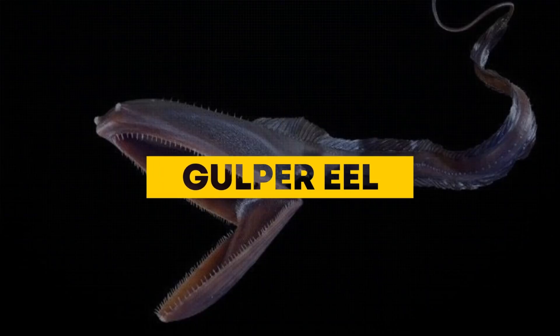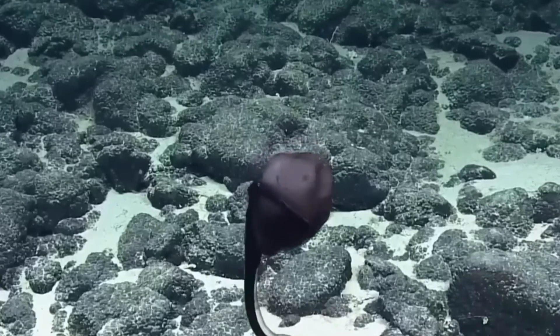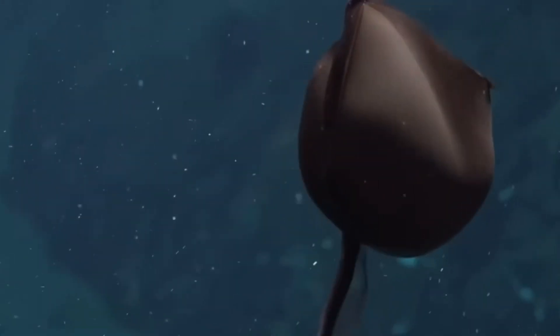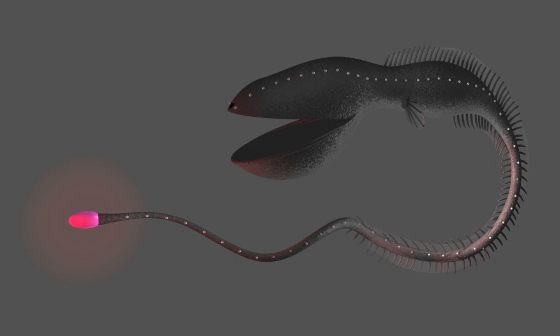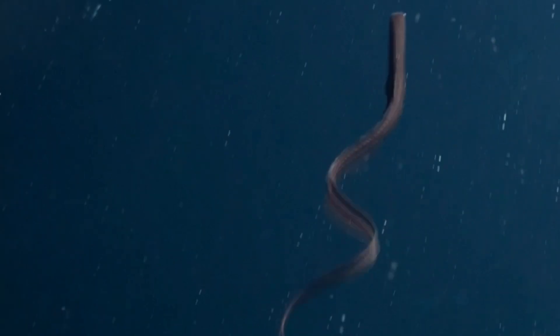Gulper Eel: The Gulper Eel, also known as the Pelican Eel, boasts one of the most oversized jaws in the ocean. Its balloon-like mouth can unhinge wide enough to swallow prey larger than its own body. Found at depths of up to 3,000 meters, it uses its glowing tail to attract fish and crustaceans in the dark. With a long, whip-like body and almost no bones in its head, it looks like a mix between a snake and a floating sack.